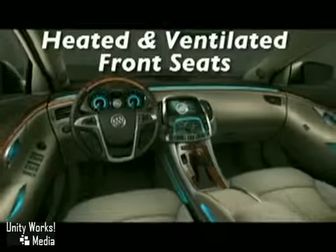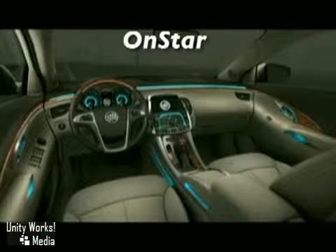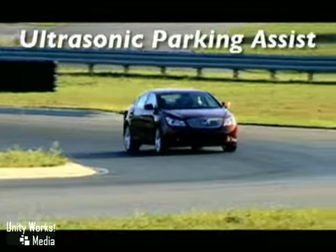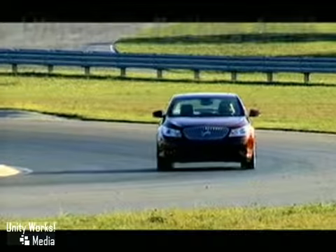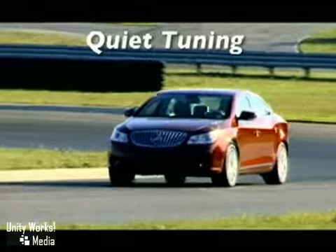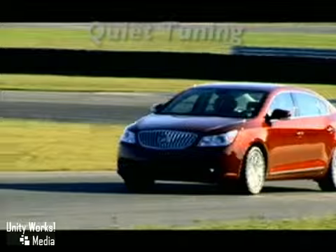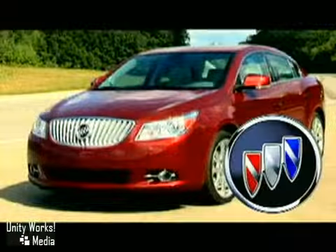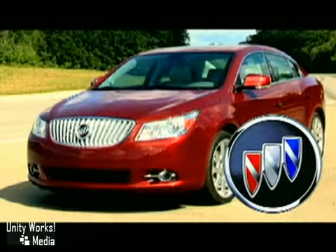LaCrosse's available head-up display allows you to see instrumentation without taking your eyes off the road. OnStar's automatic crash response has built-in sensors that can automatically alert OnStar when you're in a crash and send emergency personnel to your exact location. The 2010 Buick LaCrosse — yes, we've had work done.